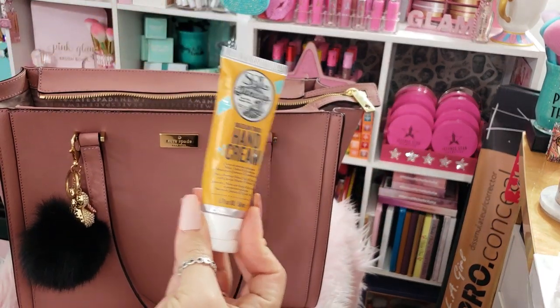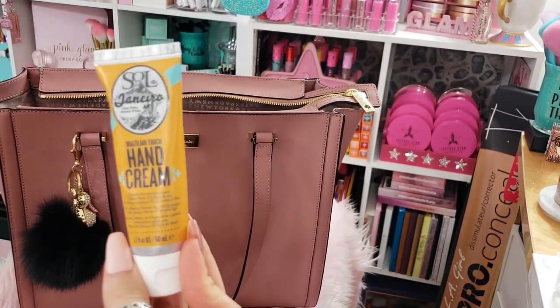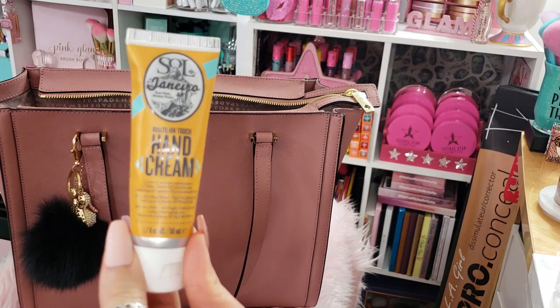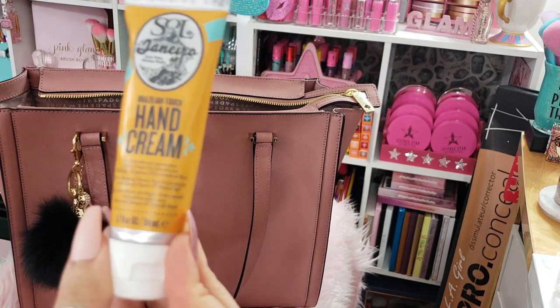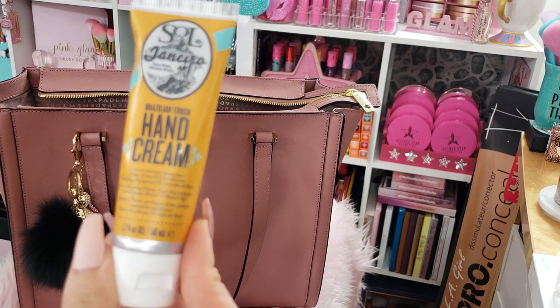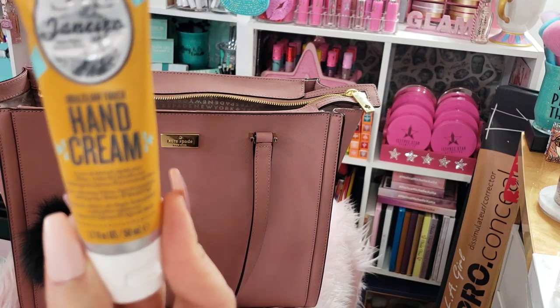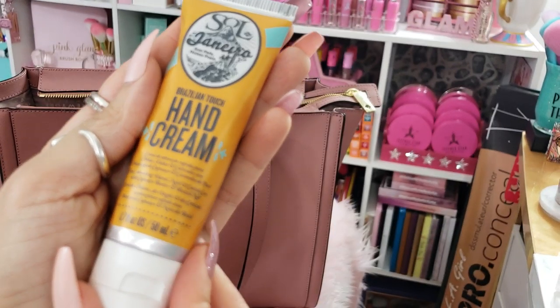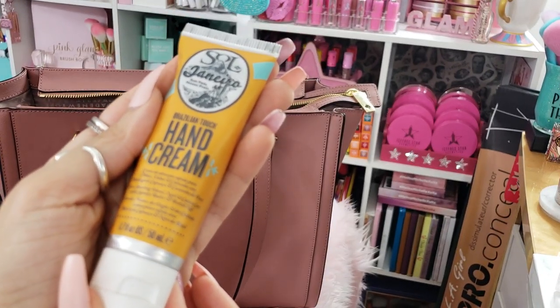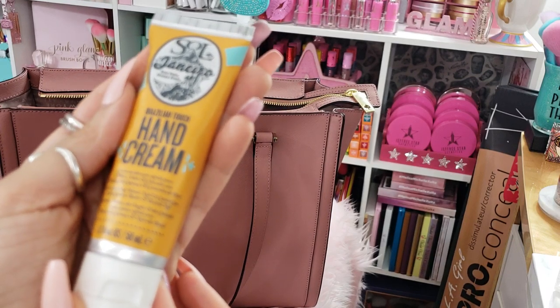I have a hand cream in here. This is by Sol de Janeiro. If you guys know me from Instagram, you know I'm obsessed with this brand. Their Bom Bom Cream is one of my favorites, and this hand cream smells just as amazing. It's very hydrating. This is the Brazilian Touch Hand Cream, and I keep it in my purse.